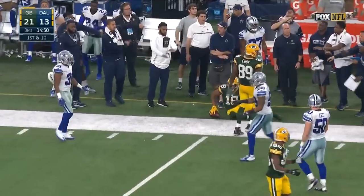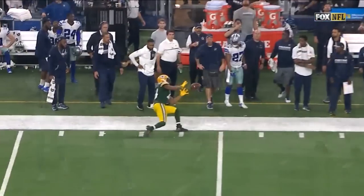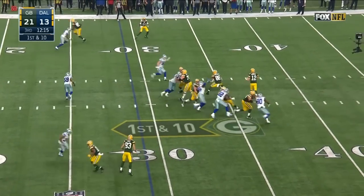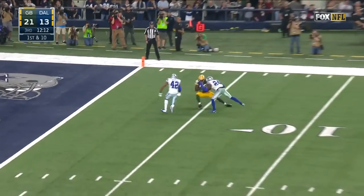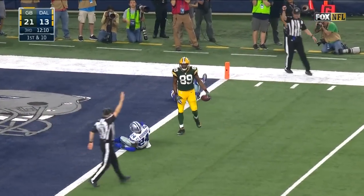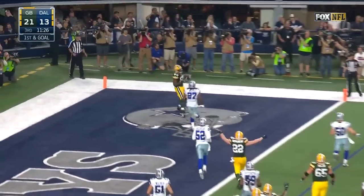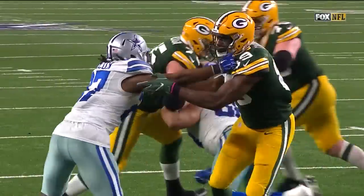Gets hit on the play and completes it to Cobb. What a throw by Aaron Rodgers. Rodgers had to pull it down, now he goes for Cook — inside the five. From the three, play action, Rodgers to his right — wide open — touchdown! And it's Cook who got him down there.